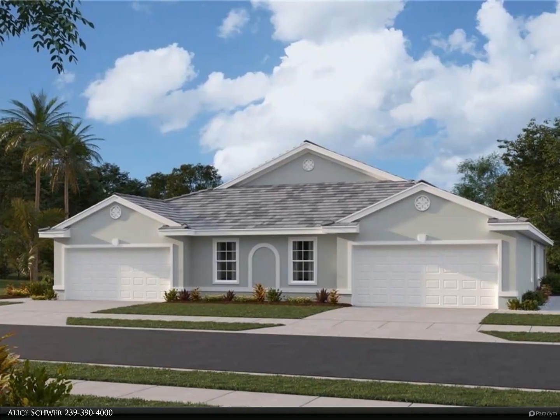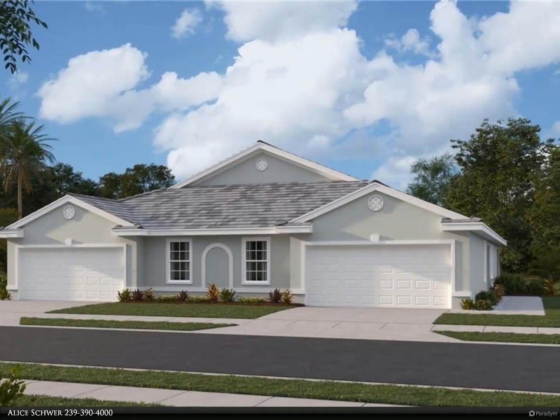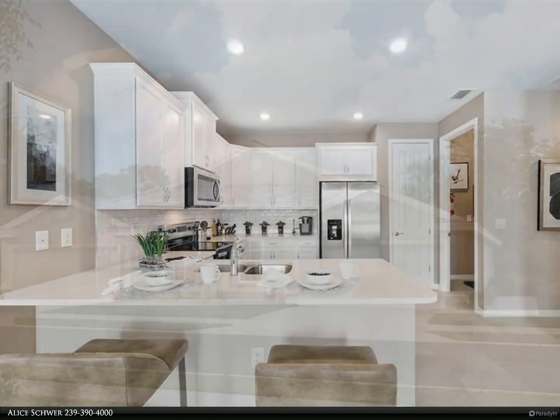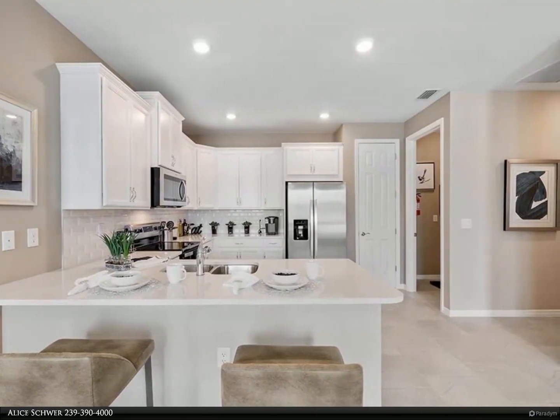This Berkshire Hathaway Home Services Florida Realty property video is presented by Alice Share. Welcome to the pinnacle of modern living at the Milan Villas, a new construction community nestled in the heart of Estero, Florida.